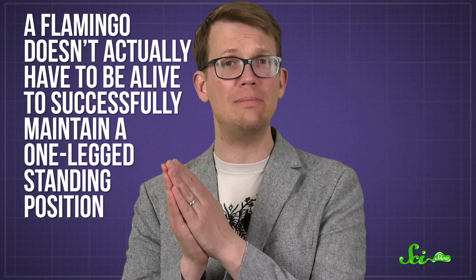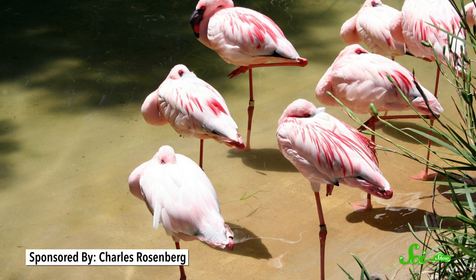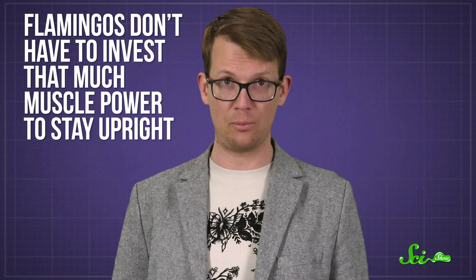Like your plastic lawn ornament, a flamingo doesn't actually have to be alive to successfully maintain a one-legged standing position. That somewhat horrible truth is the result of one very weird experiment. Researchers were compelled to ask this macabre question because they knew that flamingos will often sleep while standing on one leg, which would be exceedingly difficult if it wasn't something that came really, really easily to them. As it turns out, flamingos don't have to invest that much muscle power to stay upright.